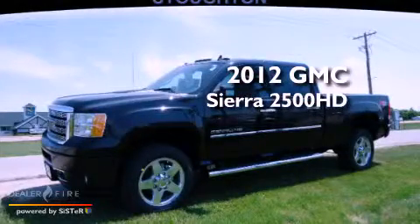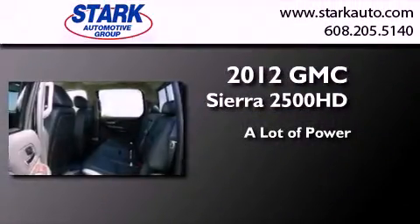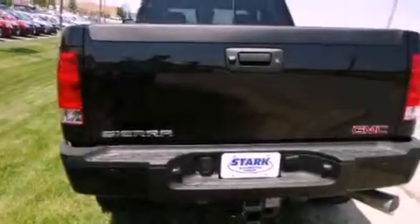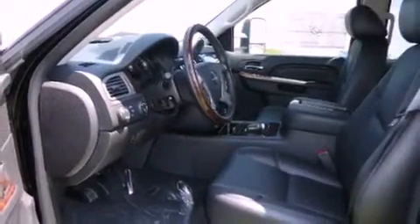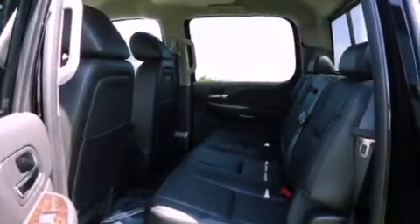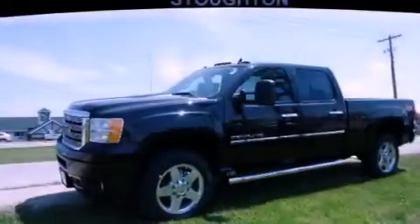This is a brand new 2012 GMC Sierra 2500 HD. Features include alloy wheels, traction control and stability control systems, cruise control, 7 intelligently positioned speakers, a leather wrapped steering wheel, a passenger side vanity mirror, a security system, an anti-lock braking system, adjustable driver pedals, and heated seats that can warm you up in seconds, keeping you and your passengers comfortable the whole trip.